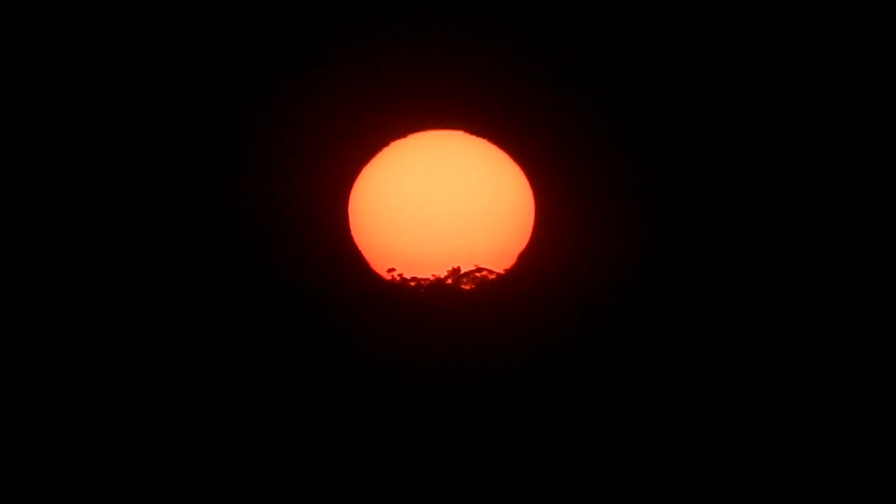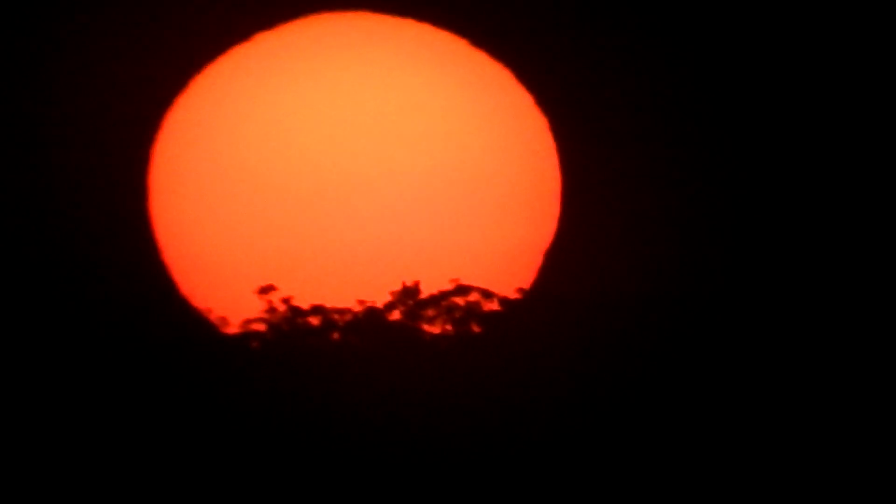I'm just zooming in and out with the solar filter on, and with the filter off.